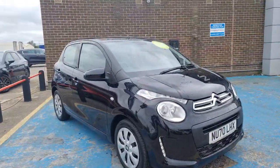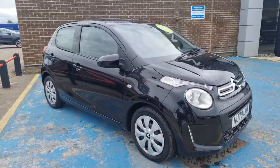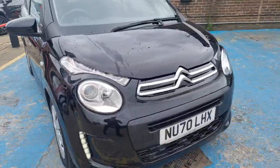Hi guys, welcome to Stockton Kia. This lovely 70 plate Citroen C1 is a 1 litre 5 speed petrol manual, with just over 23,600 miles on the vehicle. It's a five door, four seater, finished in a lovely metallic black.